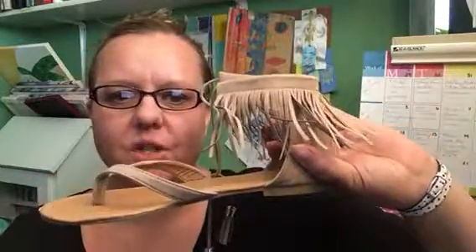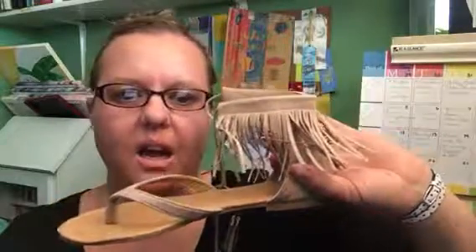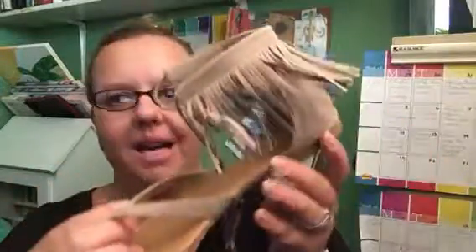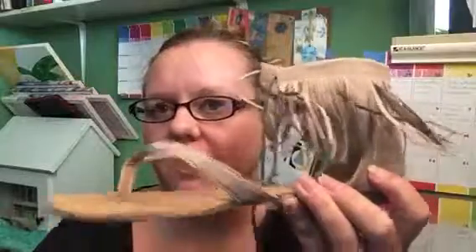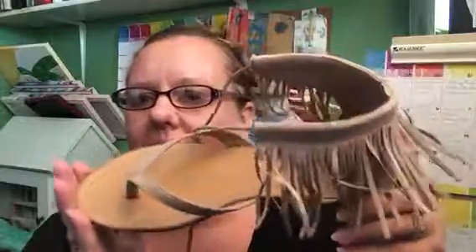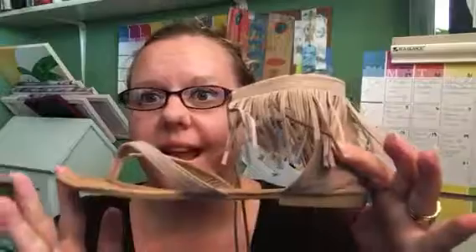They come in tan, taupe, and black — actually, I take that back. Now that I look at the colors, I don't have tan, I have taupe. They're all so pretty. I wrote my first Amazon review about these after a few days of wearing them and I was really impressed with how comfortable they were and how stylish they looked.